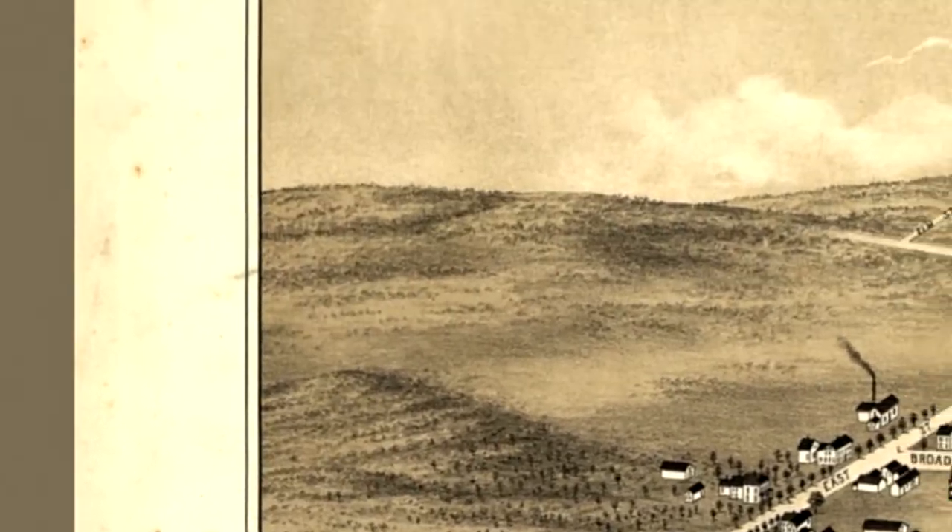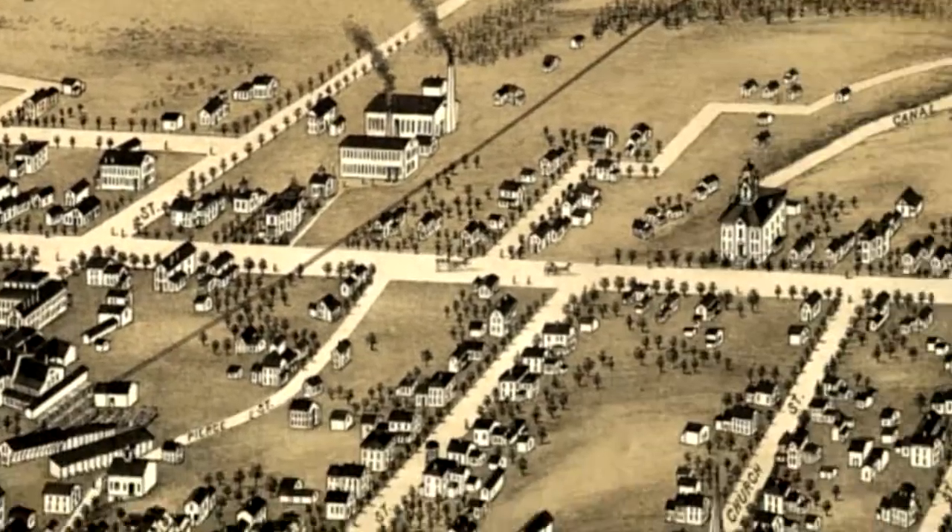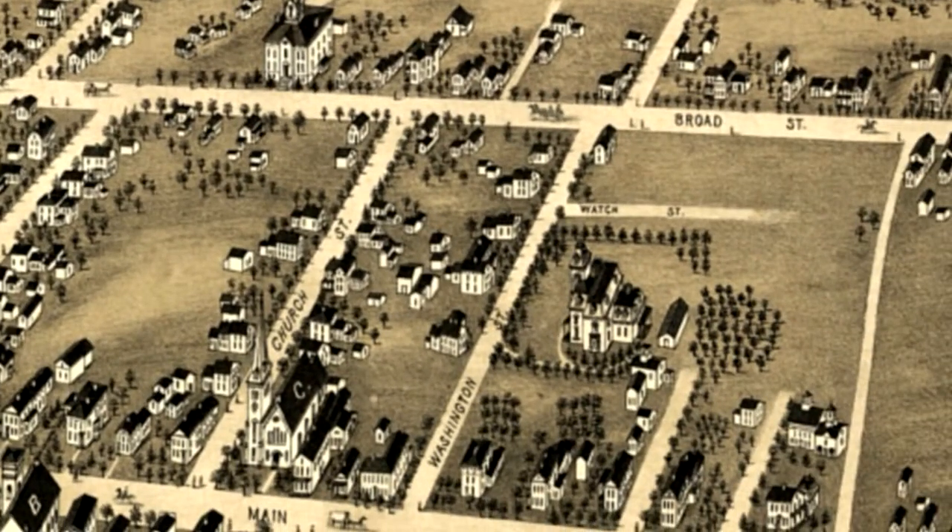These were a popular form of art at the turn of the 20th century depicting a city's key points of interest. Unlike traditional maps, panoramic maps often highlighted the commercial aspects of a town while also clearly showing many local residences.